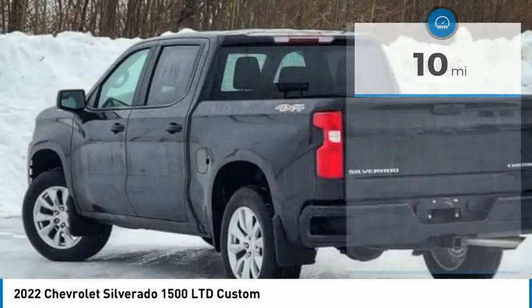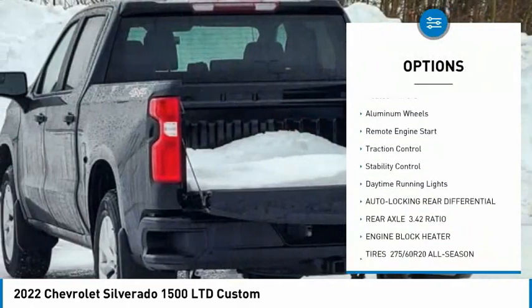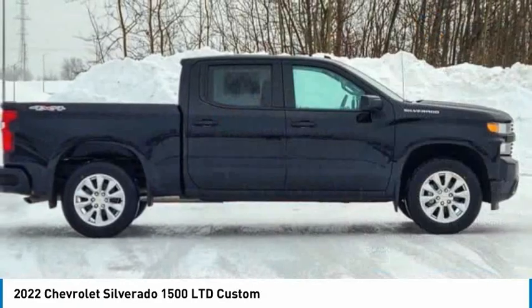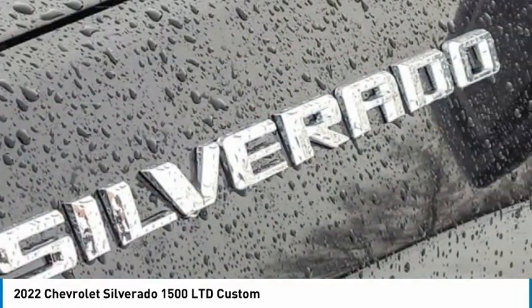Here are some of this vehicle's great options: 4-wheel drive, tire pressure monitor, turbo charge, tow hitch, heated mirrors, aluminum wheels, remote engine start, traction control, stability control, daytime running lights. Come take a test drive today.